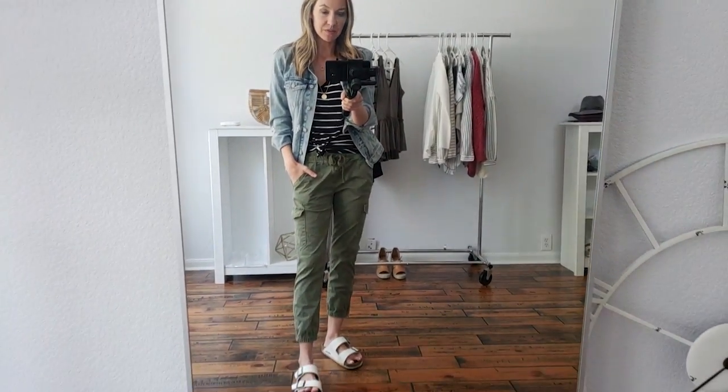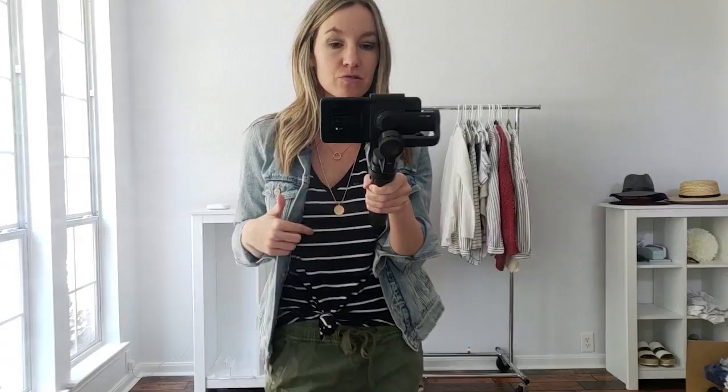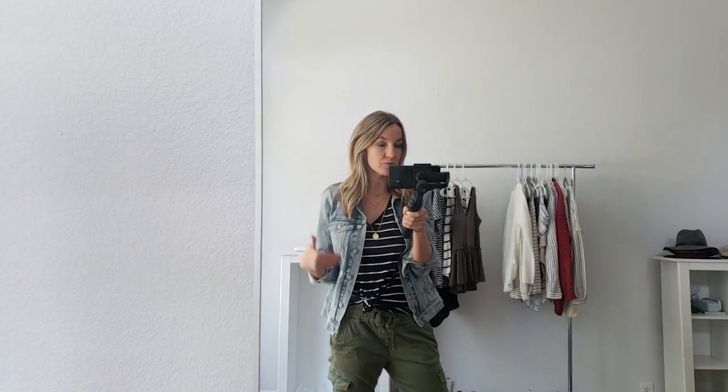The first outfit is the one I have on already. It's super basic with these cozy travel pants, my Birkenstocks which I wear all the time, a really stretchy v-neck top, the denim jacket, and this adorable necklace. I think this is always a good way to wear a denim jacket because I don't like to mix jean with jean. But with cargo pants, leggings, linen pants, or joggers, it can be really cute with a denim jacket.